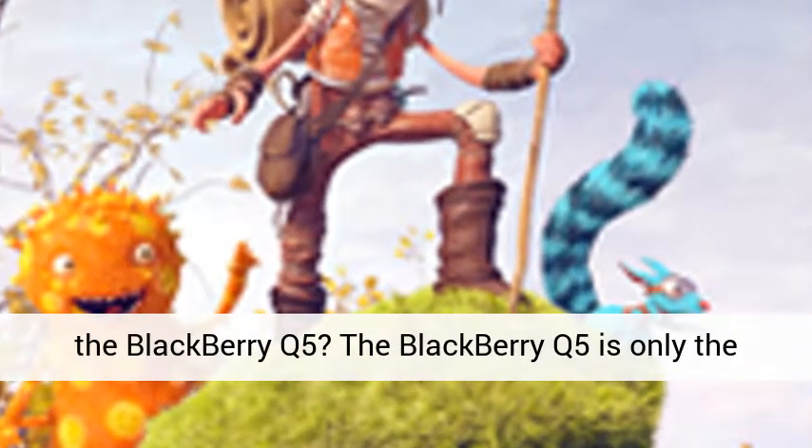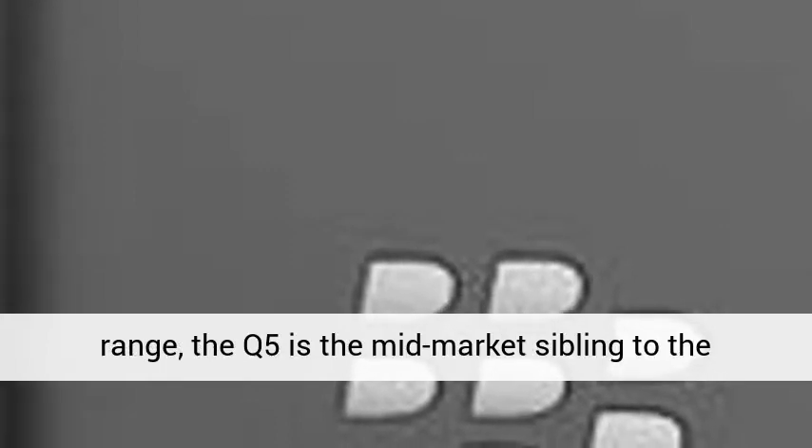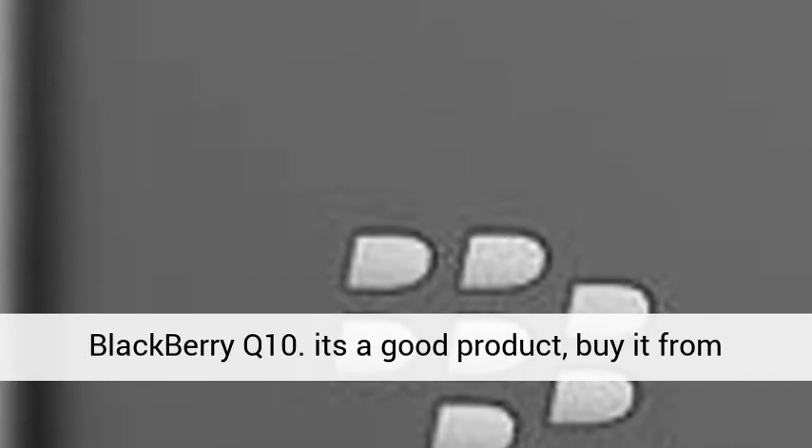The Blackberry Q5 is only the third BB10 handset to make it to market, and the first to target a more affordable price point — a replacement of sorts to the Blackberry Curve range. The Q5 is the mid-market sibling to the touchscreen Blackberry Z10 and the fellow QWERTY Blackberry Q10. It's a good product.